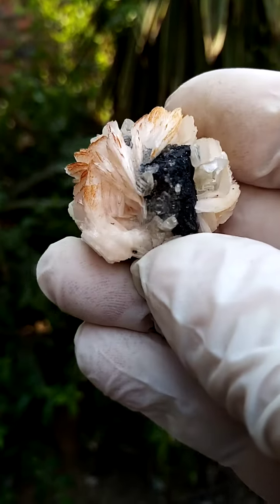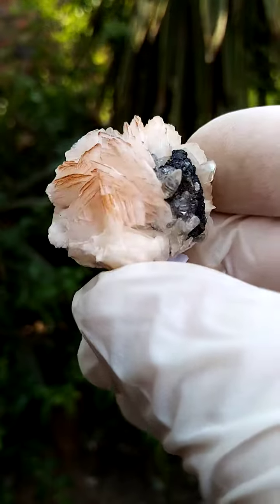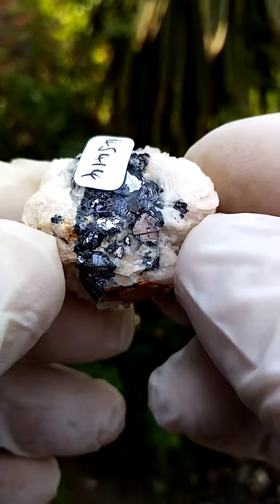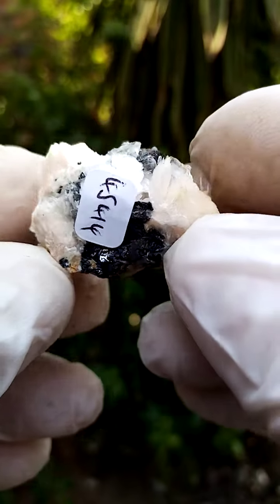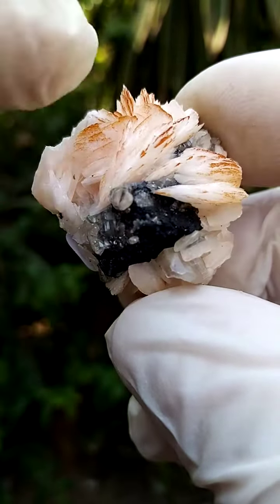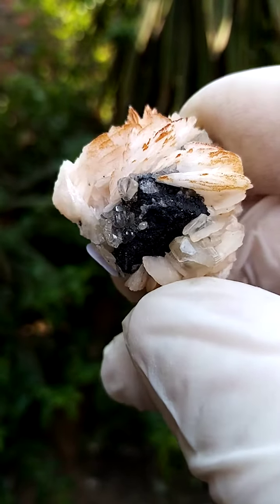Not so long ago in Morocco we had these deposits — this would have been around 2010 — where you had a matrix of galena, as you can see, those cubes of galena intermixed with barite crystals, colored a little bit brownish to yellow by iron oxides, which is quite typical.